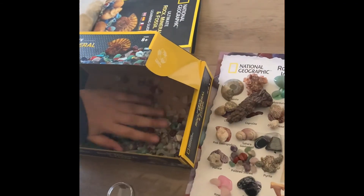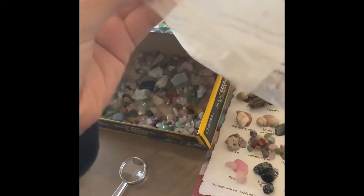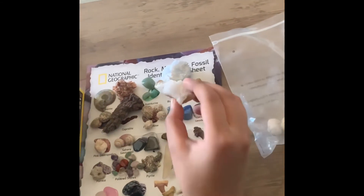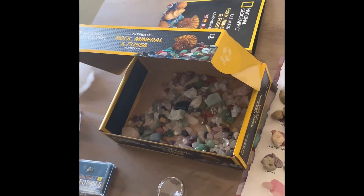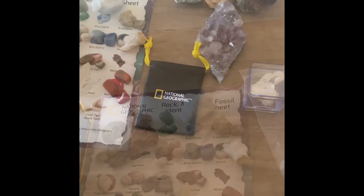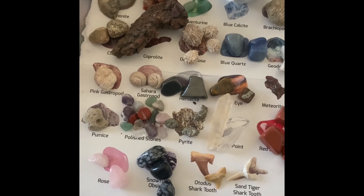I think I do recommend it. It was $25 for all of this, including the geodes, which I have to crack open. It came with one already cracked open one. There are multiple of each type of rock. Thank you.